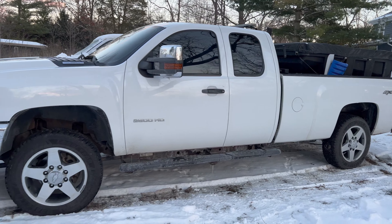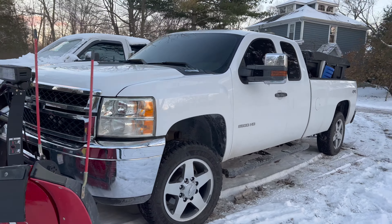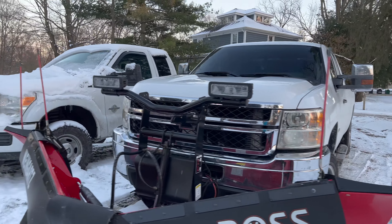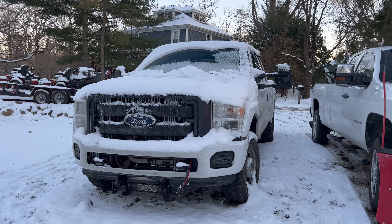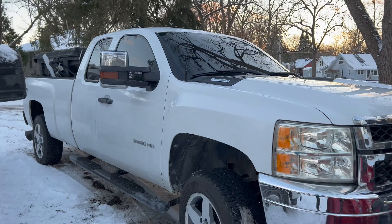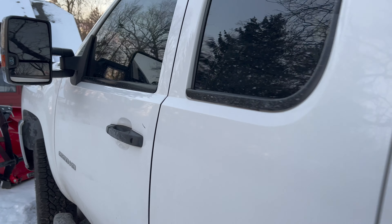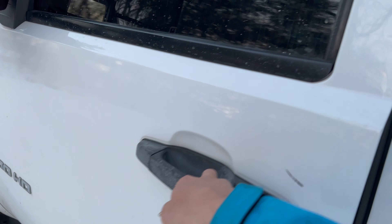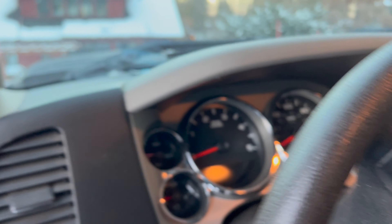Now let's talk about looks. Both of these trucks are work truck models, the lowest trim possible. I think the Ford looks like a good mean work truck, but I think the Chevy just looks a little nicer, a little more classy. It's not all about looks though — it's about functionality, and both of these trucks run great with no problems. Let's throw the key in and get them started.